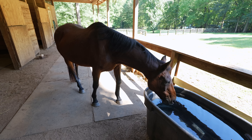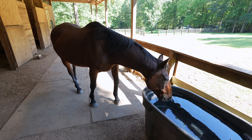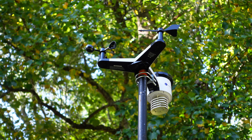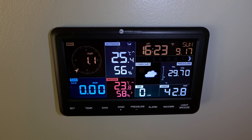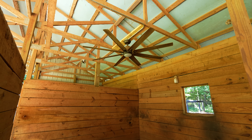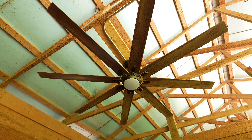One of the things we wanted to do for the horses out here in Georgia, where it gets super hot and super humid, was to have an ability to keep them cool in the summer — especially for the older horses. So we put an automation in with our weather station that is measuring the real feel temperature with temperature and humidity, and we tied it to an automation controlling these fans in their stalls.